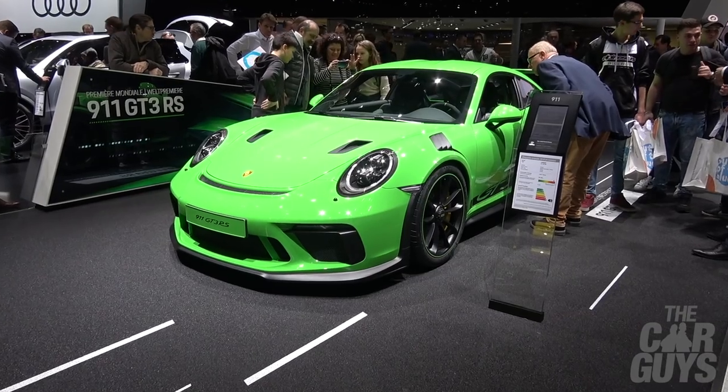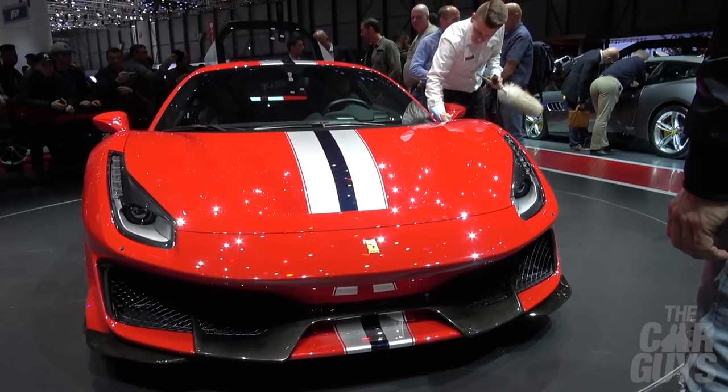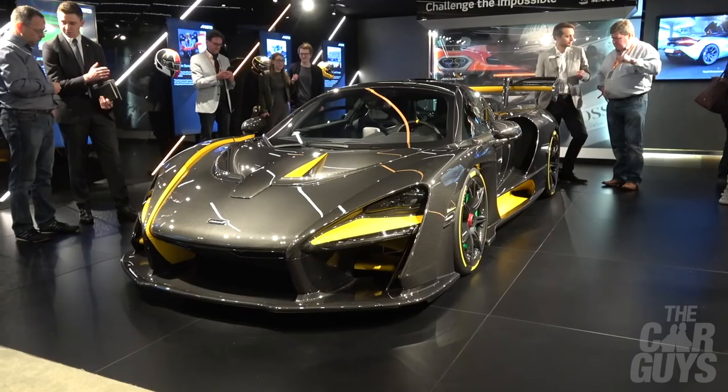Welcome to the Car Guys. This week we're at the Geneva Motor Show. We're going to show you our favorite cars from the likes of Porsche, Aston Martin, Lamborghini, Ferrari, Rolls-Royce, and of course McLaren.